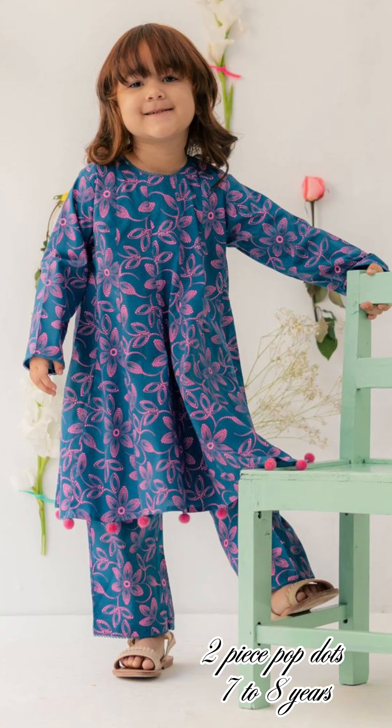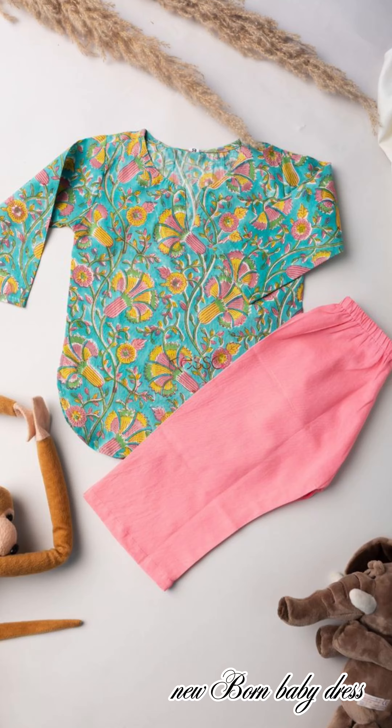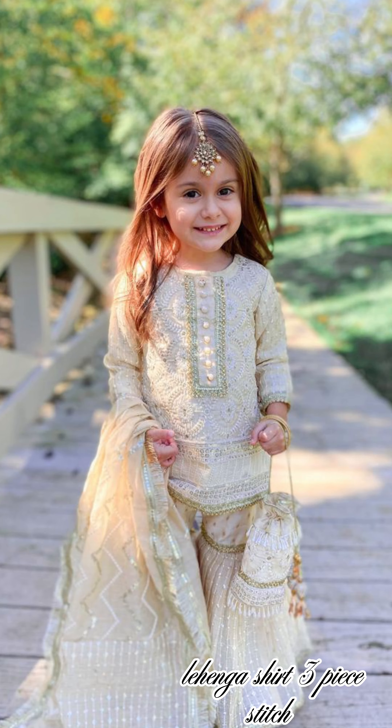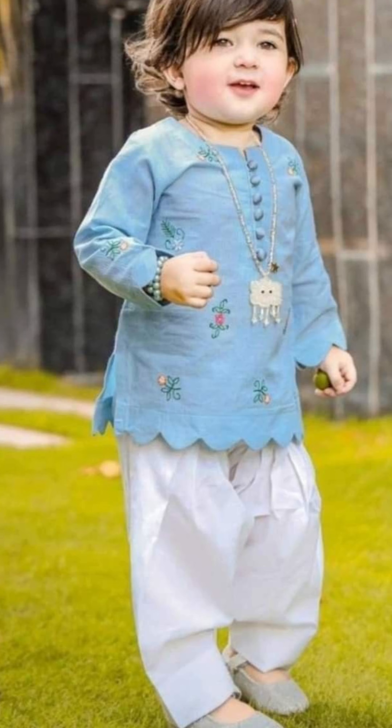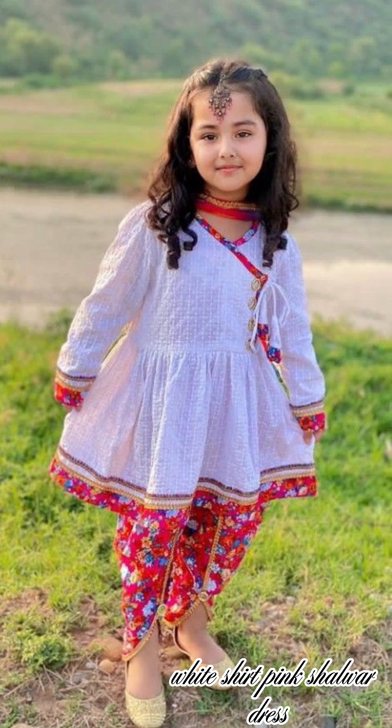Two-piece pop dots, seven to eight years, unicorn inspired dress, newborn baby dress, lehenga shirt three-piece stitch, long cotton dress for summer, white shirt, pink shalwar dress.